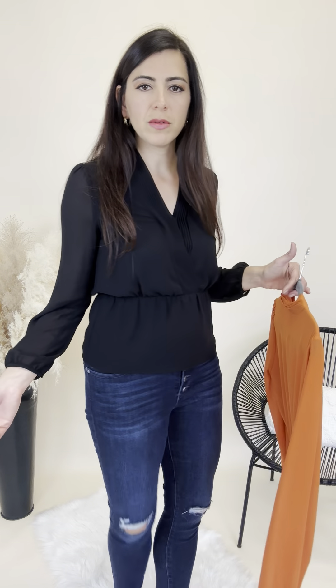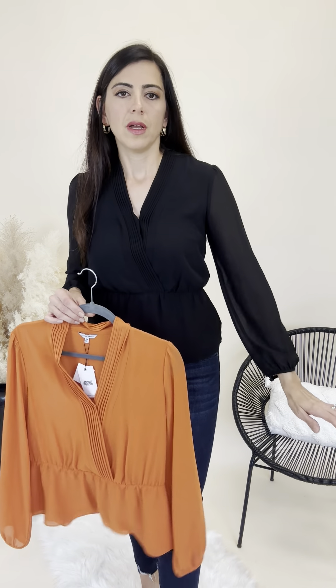This top is really pretty. You could dress it down, wear it with jeans like I have it, but you really could dress it up as well. I think you could really go day to night on this one.